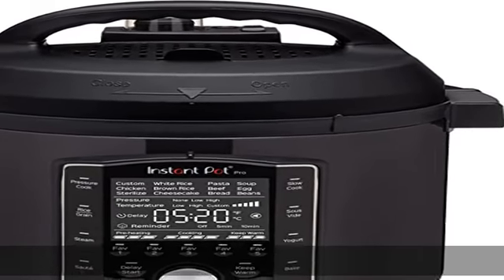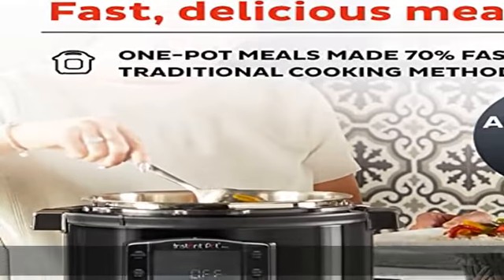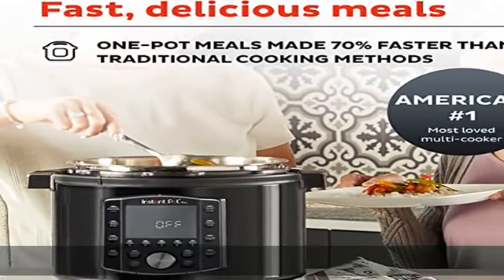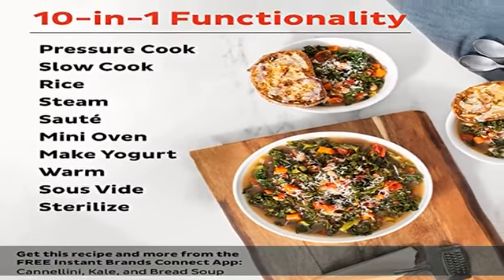About this item: 10-in-1 Functionality. Pressure cook, slow cook, sous vide, sauté pan, rice, sterilizer, yogurt maker, food warmer, cake baker and steamer. The most versatile multi-cooker available.